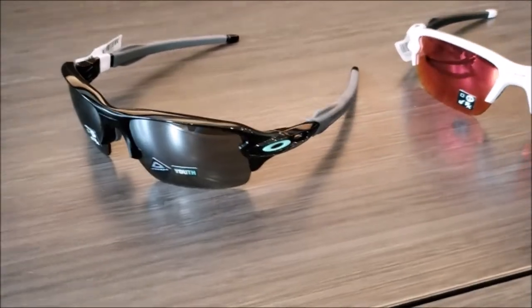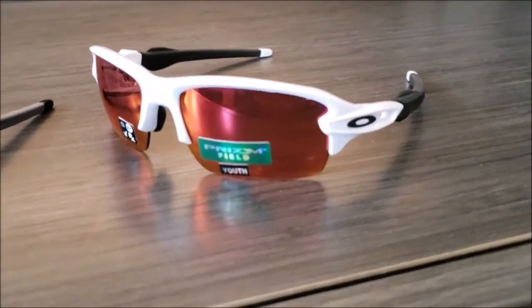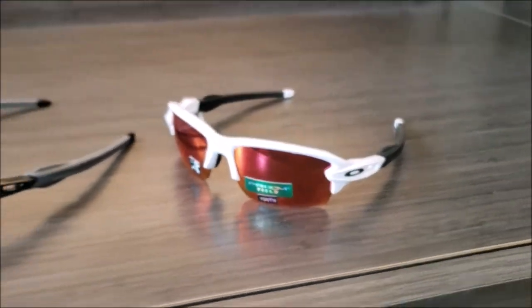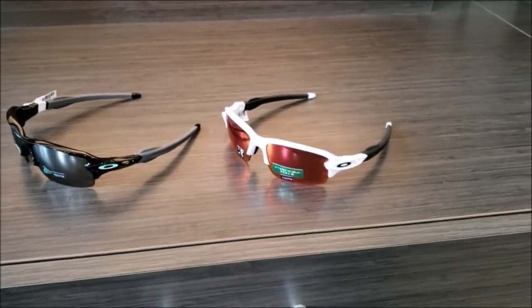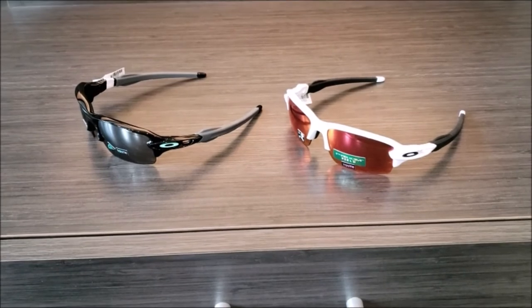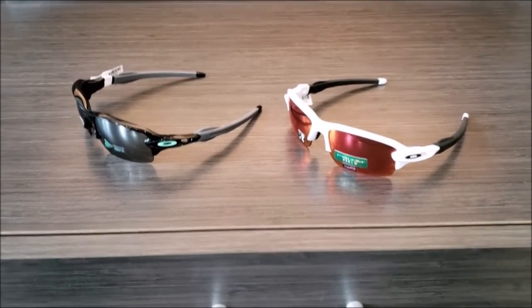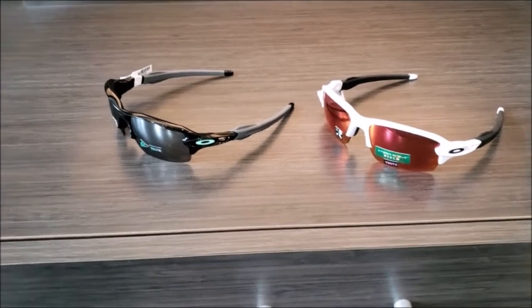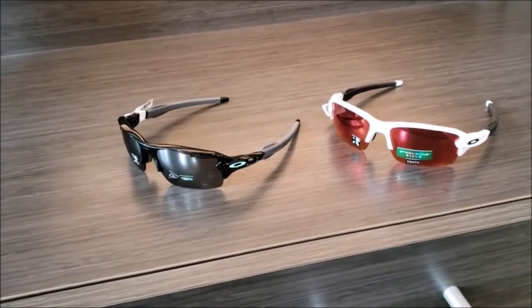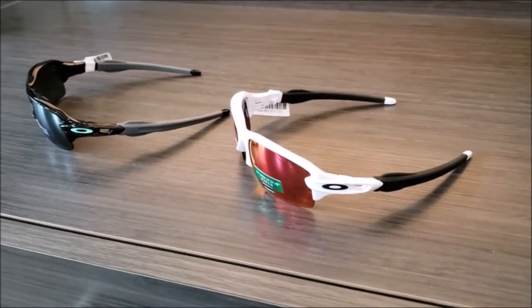These are two of the youth-sized sunglasses we have in stock. They also have the Prism lens — the Prism Field lens — which is meant for baseball. It makes the green of the field and the dirt of the field easier to identify, gives you more contrast so you can see the ball better. They also have unobtainium grip on the ends of the temples.